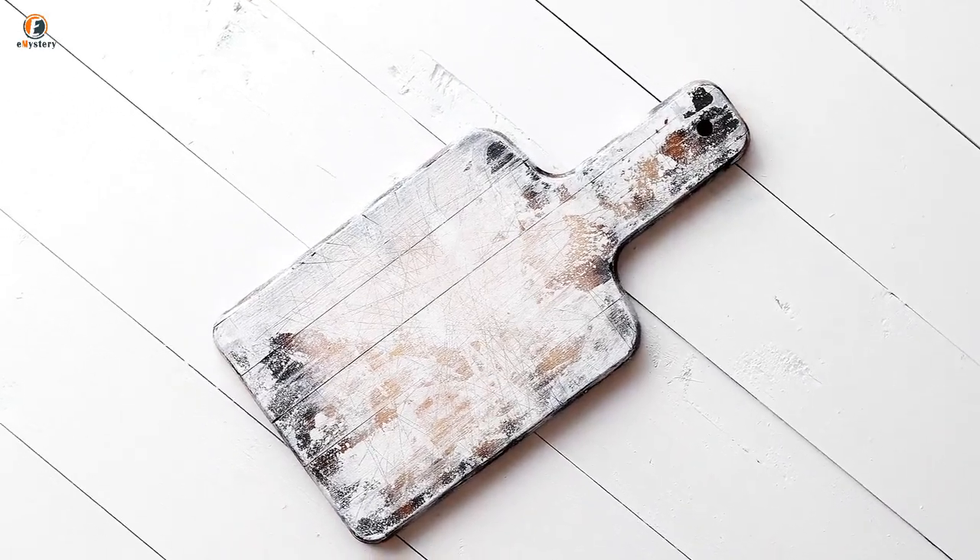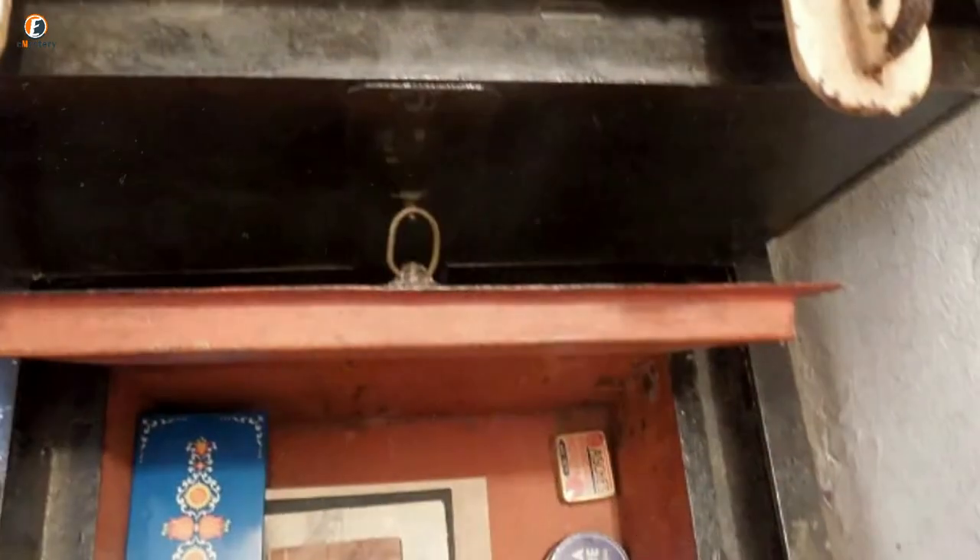When she opened the safe, the woman noticed nothing surprising jumping out at her. In fact, all she saw was an empty tray. But knowing that something could be hidden beneath the tray intrigued her more. Why would her great-aunt have gone to such lengths to hide her belongings? When she lifted the tray, the woman discovered some random objects inside that made her question why her grand-aunt would hide them in such a secure location.